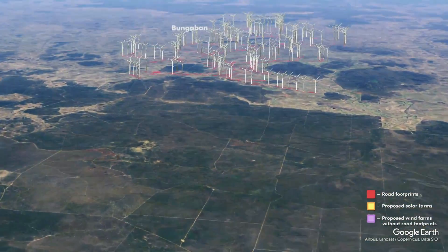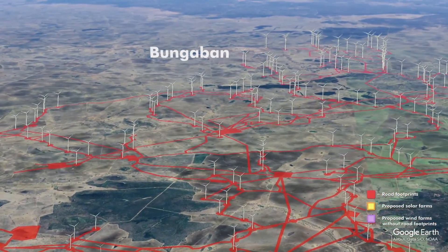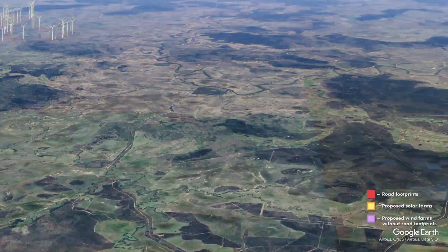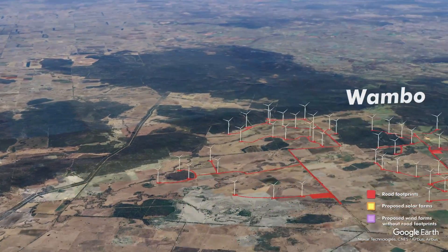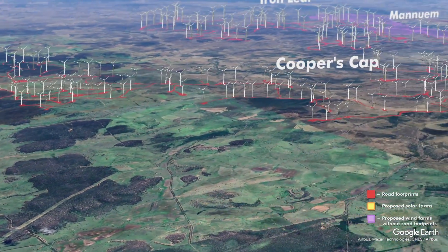Moving into Bunga Ban near Taroum in central Queensland. We only found out about this wind farm about three weeks ago and then it went straight to EPBC assessment two weeks ago, so we've had no capacity to comment. Whambo Wind Farm. Cooper's Gap — Cooper's Gap is now operational.